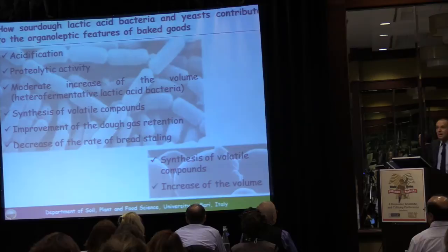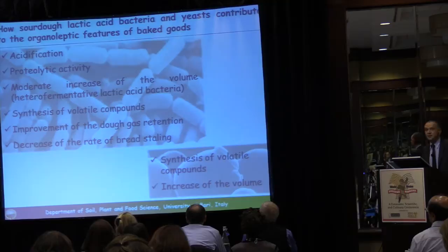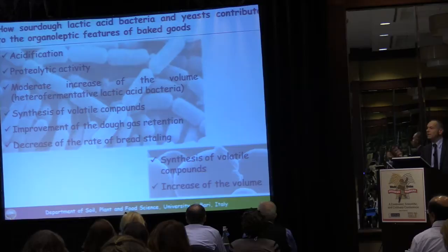How do sourdough lactic acid bacteria and yeast contribute to the organoleptic features of baked goods? Lactic acid bacteria, shown on the left of the slide, are responsible for acidification, lactic and acetic acid production, and proteolysis. They increase the volume of the dough a little bit, synthesize volatile compounds responsible for the taste and flavor of the bread or other baked goods, improve gas retention, and decrease bread staling.